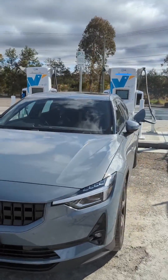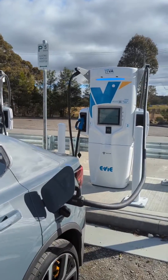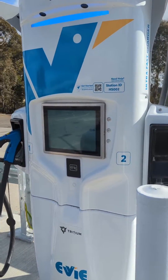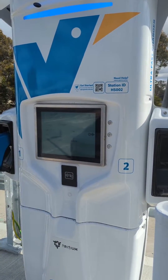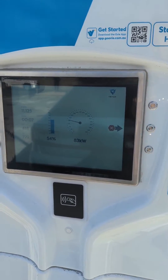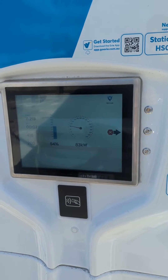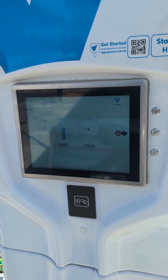The Polestar 2 charge curve, like the XC40, is a little bit disappointing to be honest. Even with pre-conditioning it peaks at about 145 kilowatts around the 2 minute mark, around 30-40%. It's come right down to 83 kilowatts at 7 minutes, delivering 418 volts of charge. So it's really happy at a sub-100 kilowatt charging rate, but you'll still get back up to 80% in about 30 minutes.